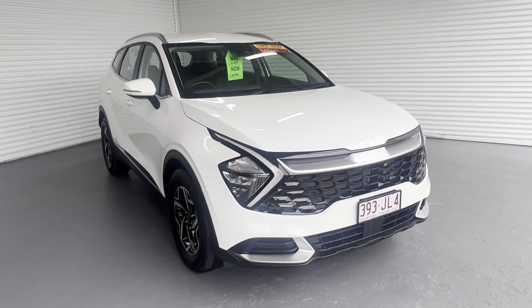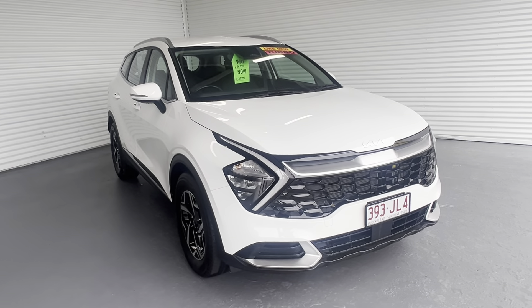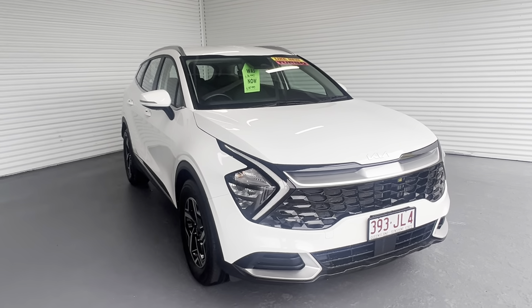Hi, it's David here from Trinity Ford Used Cars in Cairns. Thank you for your inquiry on our 2022 Kia Sportage in a turbo diesel. I'll do a short walk-around video of this vehicle and send it through to you — hope you like the way this car presents itself.